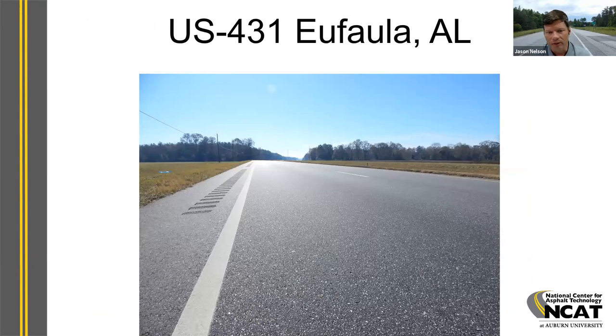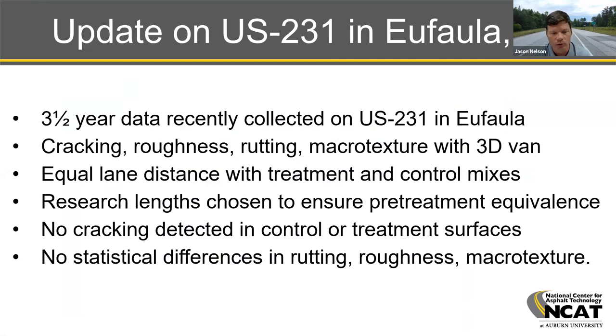I'll give a brief update on the Eufaula job — the one placed in December 2017. ALDOT placed a section of Delta S modified mix as part of a 7.6-mile resurfacing near Eufaula, Alabama. All four lanes were part of the project, but only the northbound truck lane utilized the Delta S mix. A control section and a Delta S mix section of about 3,700 feet were placed. NCAT has monitored the project for surface performance since it was placed. We recently collected three-and-a-half-year data with our automated distress van. The control section was chosen based on a statistical comparison of pretreatment data for cracking, rutting, and ride. The 3D van is not detecting any cracking at this time.